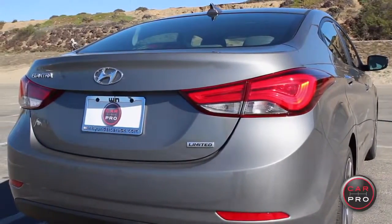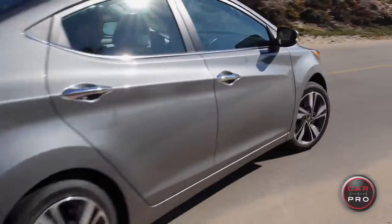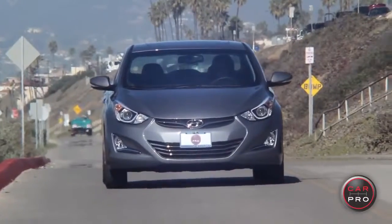The model we're in is the limited Elantra with the technology package, which will altogether run you about $25,000.